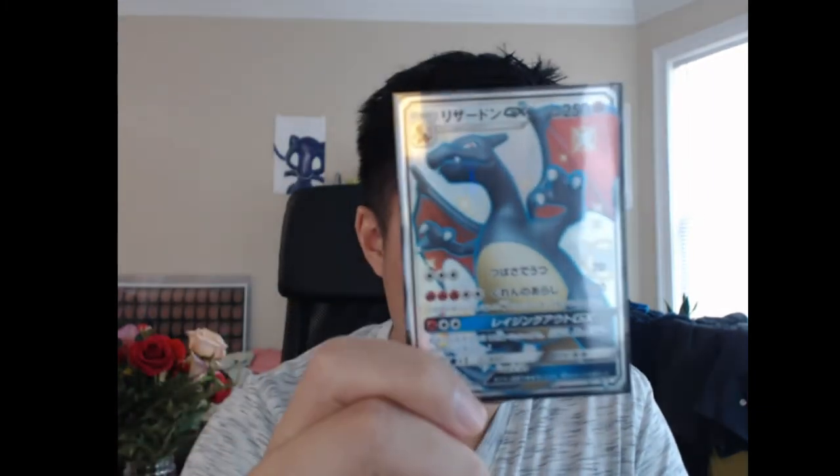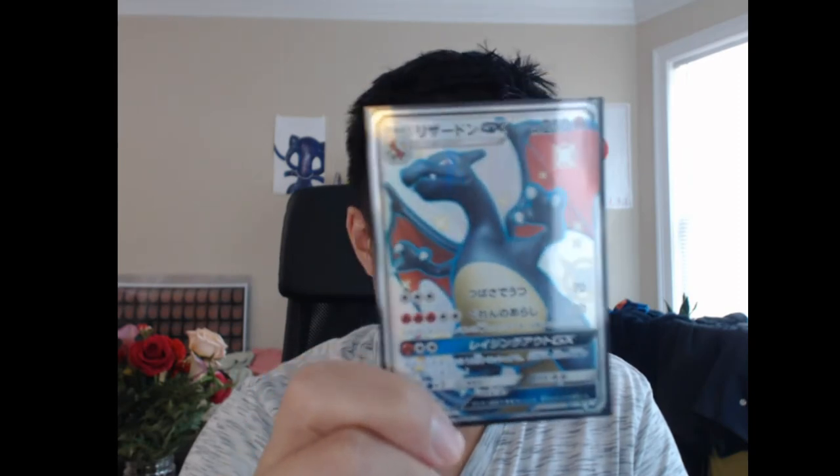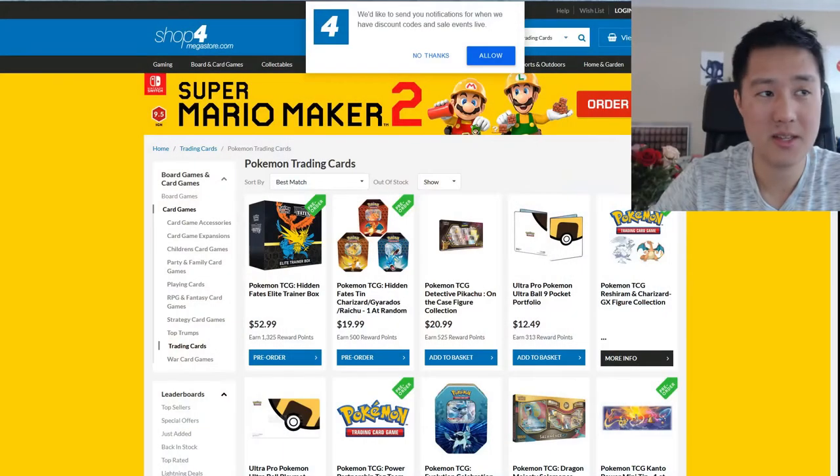The one everyone wants to know is how much is this bad boy going to cost on the secondary market. Spoilers: don't pre-order unless there's a different place you can do it. The prices are completely ludicrous.